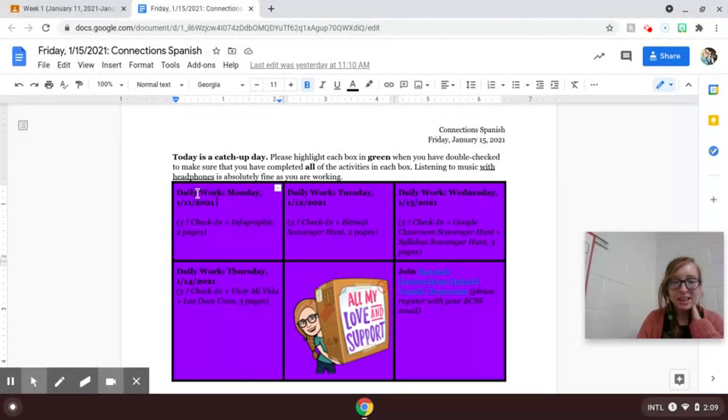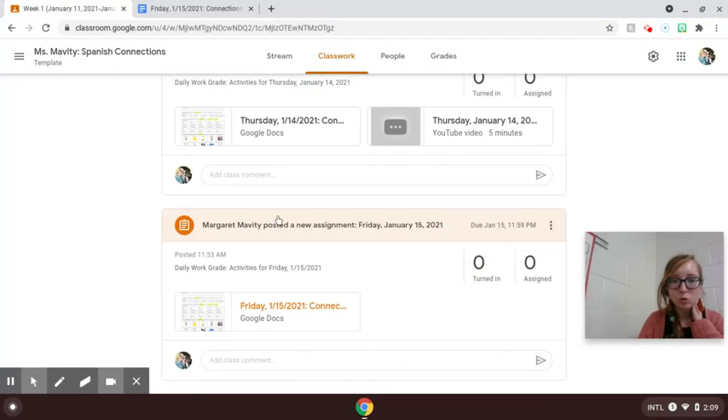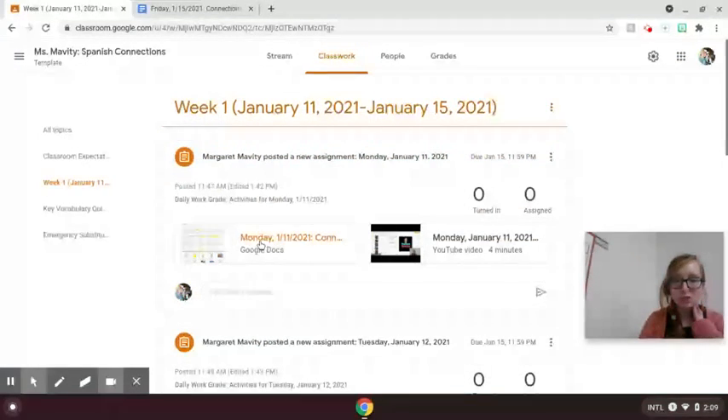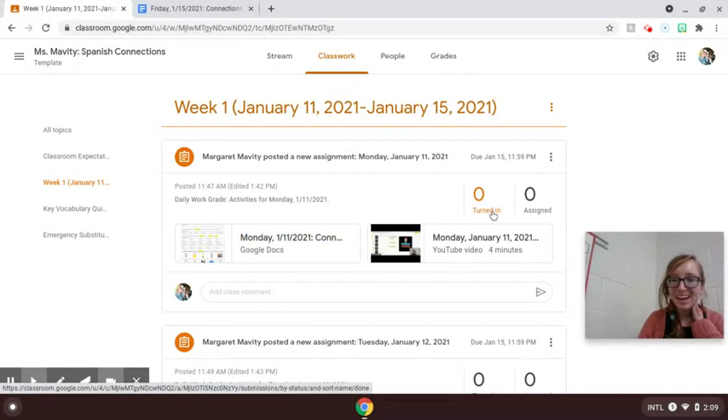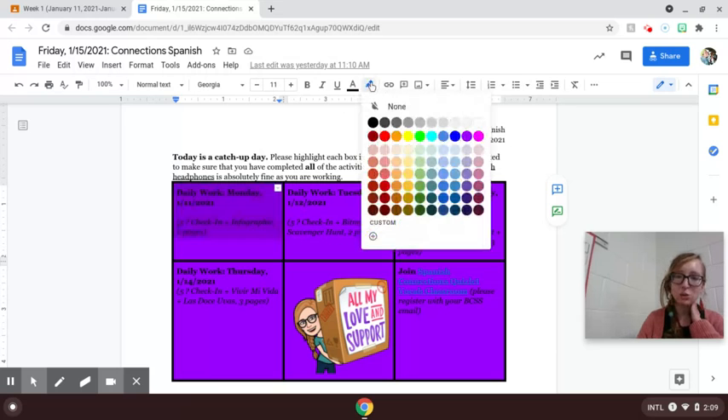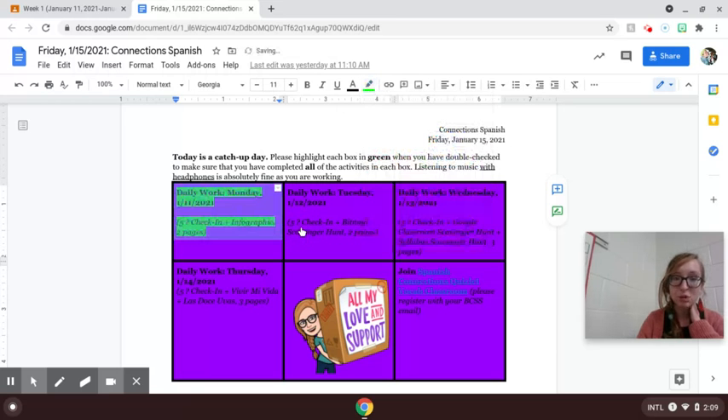You'll see in this purple box that I've given you the title of it: Daily Work, Monday, 1-11-2021, and I've listed that it's the five-question check-in plus the infographic — two pages total. To double check, you could go to Google Classroom and on the Classwork tab look and see what you had done so far for Monday. Make sure as well that you had chosen 'turn in' once it was finished, then highlight this box in green to indicate that you had finished that work. And if it wasn't finished, today's time in class is a chance to start that.